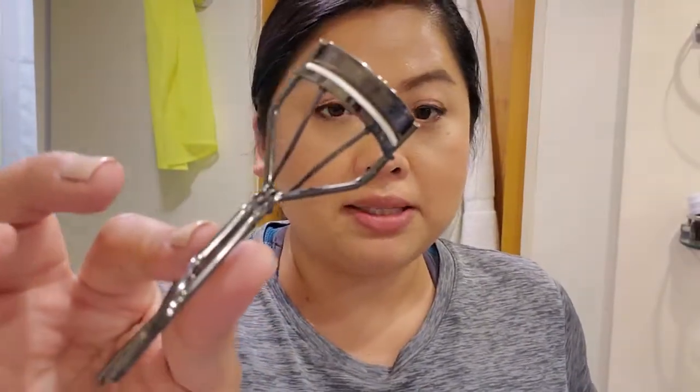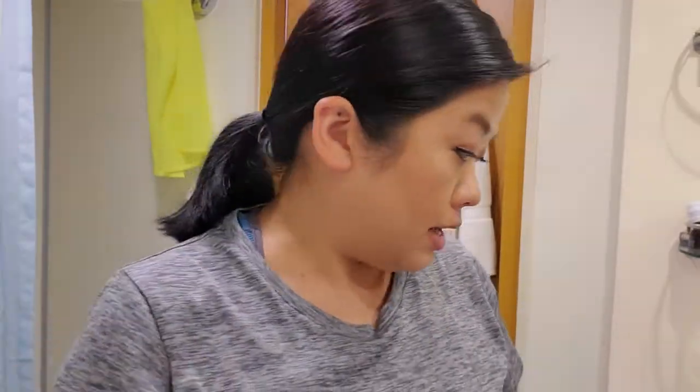For eyelash curler, this is my go-to. I have the Tweezerman ones which I really like as well, but nothing beats this one. If you have Asian eyes or eyes like mine, these work so well to make your lashes curl.